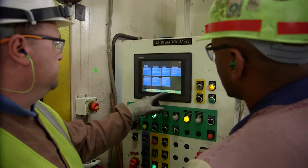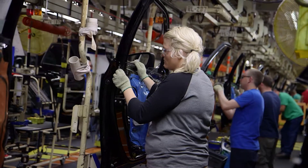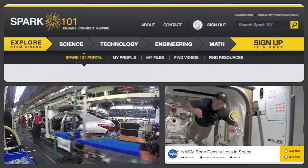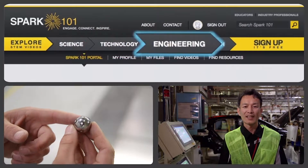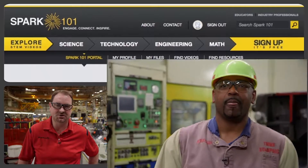One of the misnomers out there today is that manufacturing is not a good, clean, safe work environment. I can bring team members out here by the hundreds that have made this a career and are able to take care of their families. Our inquiry-based active learning design empowers teachers to ignite their students' interest in science, technology, engineering, and mathematics through real-world problems presented by industry professionals.